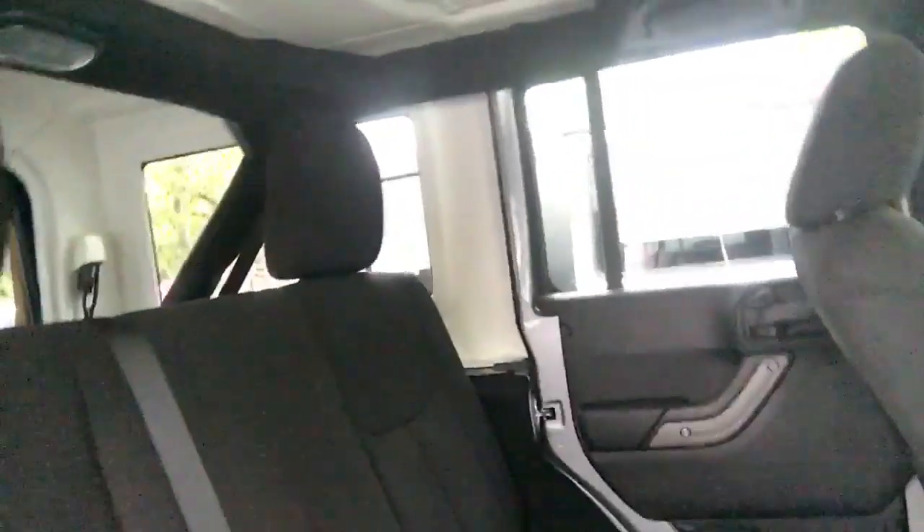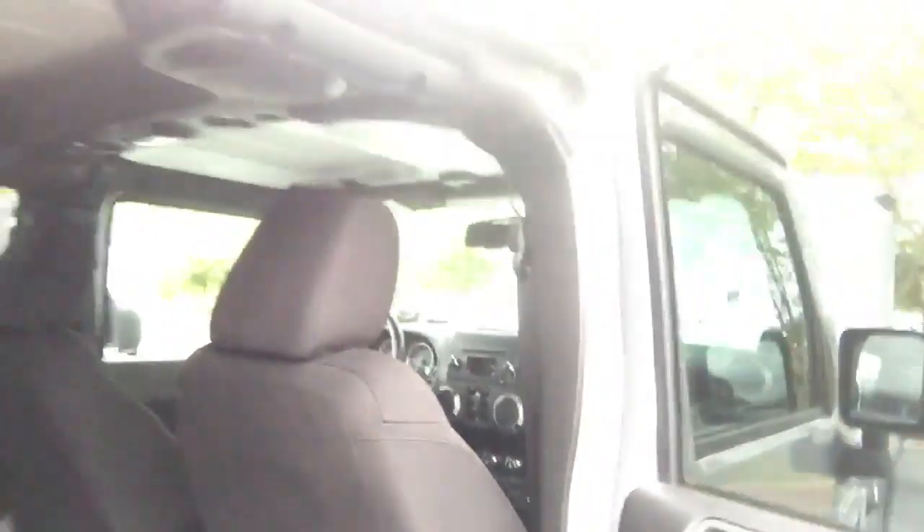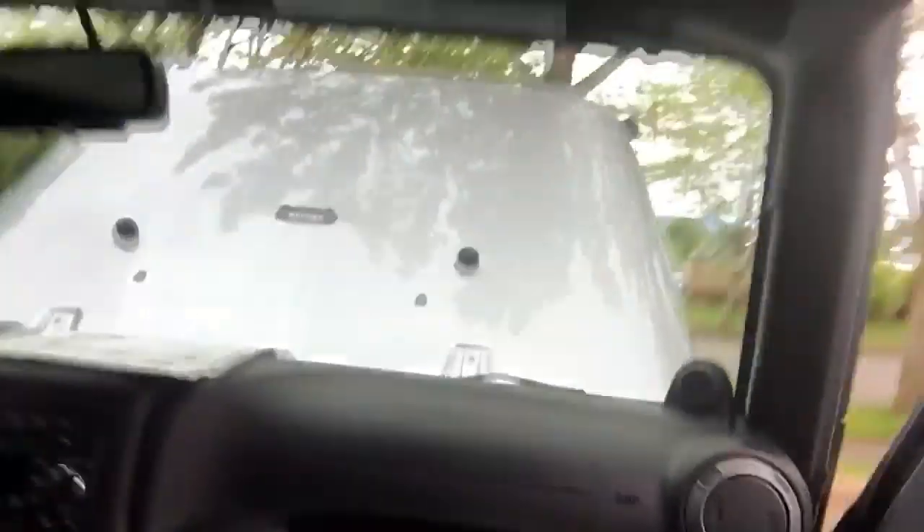Back seat. This thing has just over 22,000 miles, so it's super clean. And of course the front seats here.